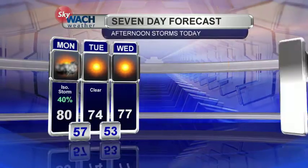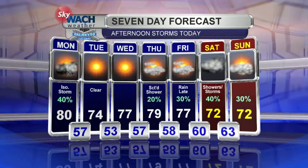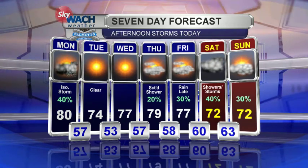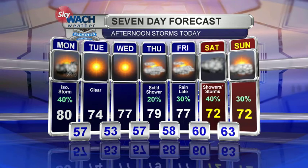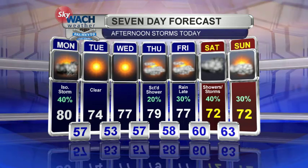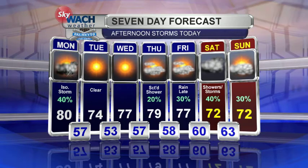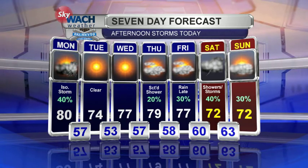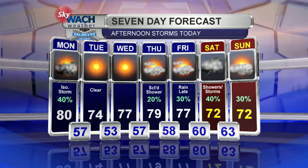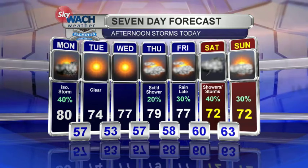We'll continue to update you throughout the day should anything change — should that risk increase or decrease, we'll be letting you know. So today, an isolated thunderstorm is possible, and it'll be pretty warm at about 80 degrees. The sun will finally return tomorrow and Wednesday — nice, with temperatures in the 70s. A few afternoon showers are possible Thursday and Friday, just a couple of scattered showers across parts of the Midlands. Better rain chances return on Saturday with another system moving in, and some of that could linger early on Sunday.